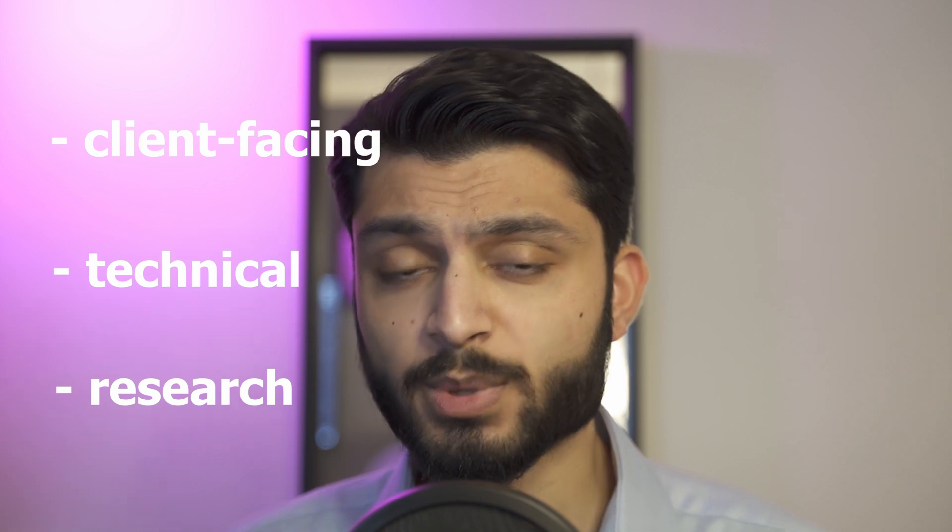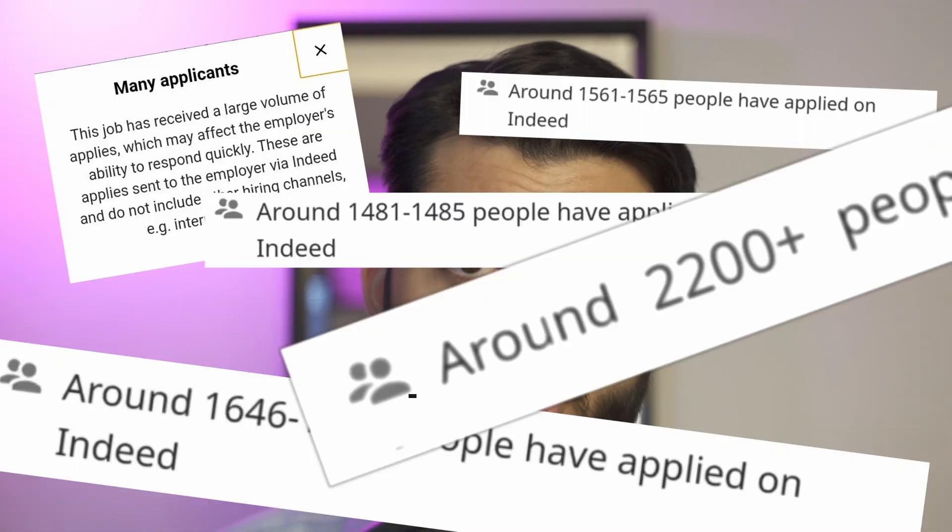Identify the problem you're being hired to solve and apply that to your approach to the interview. Interview prep can make a huge difference in your application, especially for analysts where there are client-facing, technical, and research aspects to your role. You need to be able to display competency in all those facets, and that's where good interview prep can really help. It's an incredibly competitive industry, so any preparation you do beforehand will only help you in the interview process.